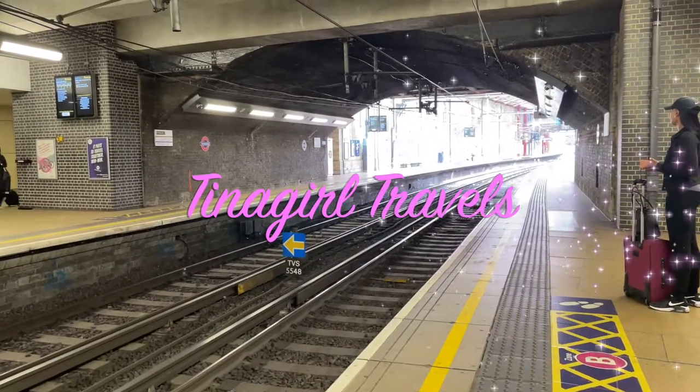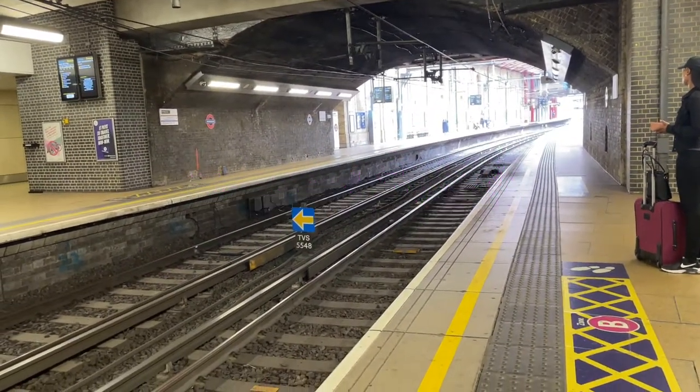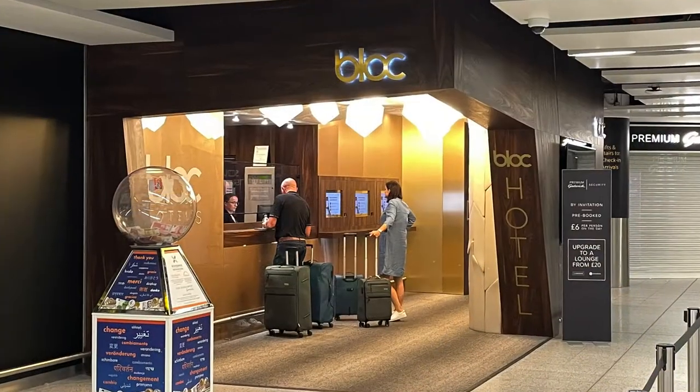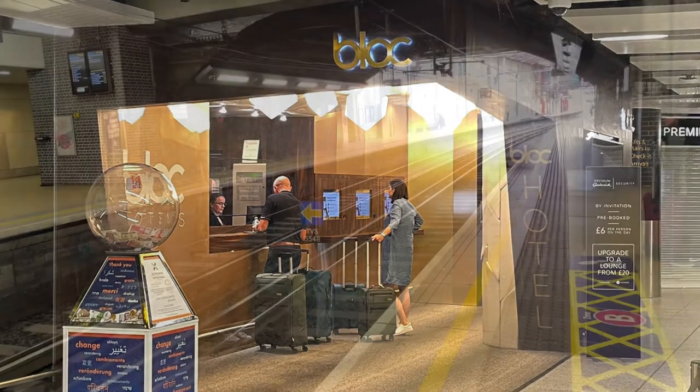Hey, it's Christina with Tina Girl Travels. In this video, I'll be showing you what to expect from a stay at the Block Hotel at Gatwick Airport in London, England. We'll get to that in a second.